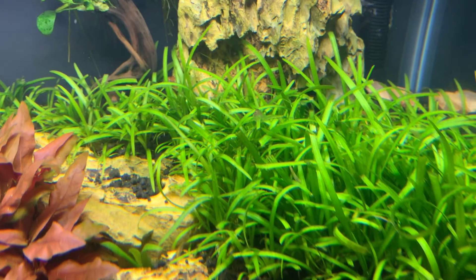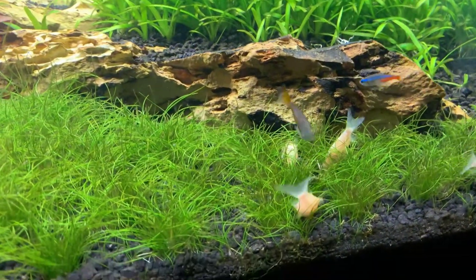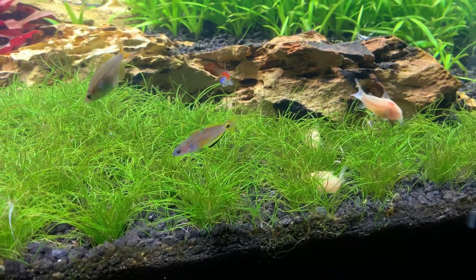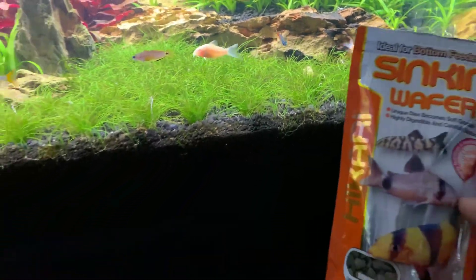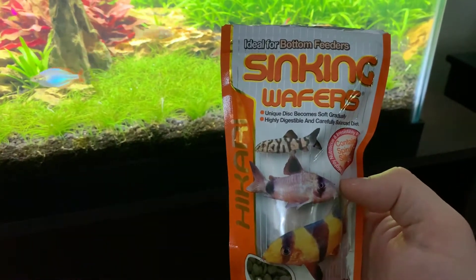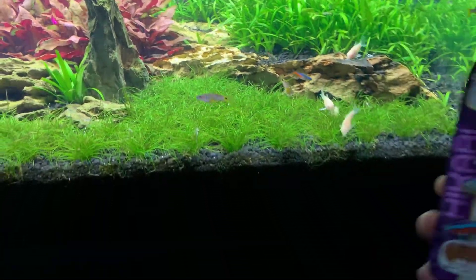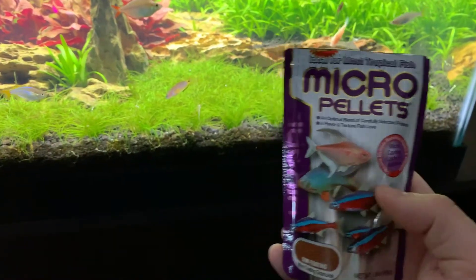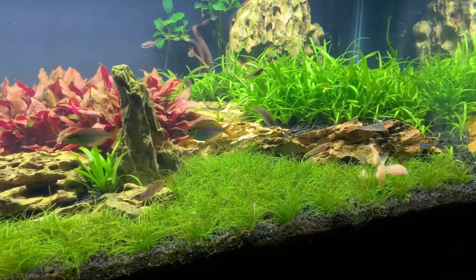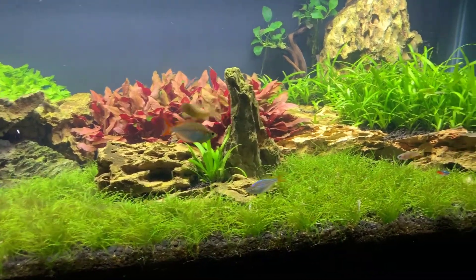Some of these fish won't stop getting up and personal — these little dwarf rainbows. Then the albino cory cats down there. Anytime I feed them I put a couple of the little bottom feeder sinking wafers in. I've been a big fan of Hikari forever. The majority of what gets fed in this tank is going to be the micro pellets and those wafers, and then every now and then I'll put some bloodworms in or flakes, but they seem to like it and do really well. I've used Hikari for years.